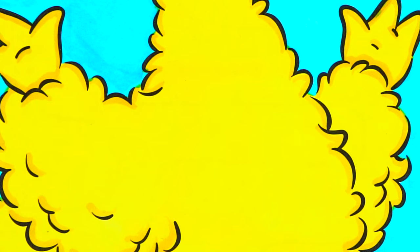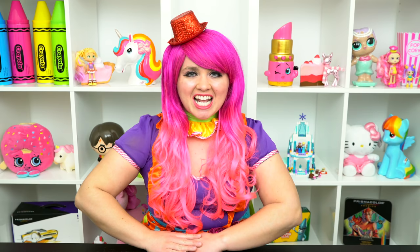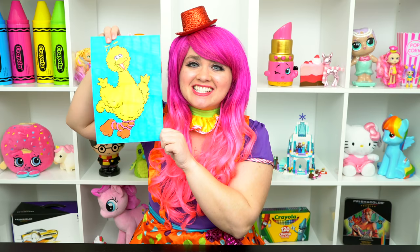Okay, I'm all finished. Wow, this picture turned out so cute. Big Bird just looks so awesome. He is just the coolest bird on Sesame Street. Alright guys, thanks for watching. I'm Kimmy the Clown. Hope you had fun coloring along with me today. This picture of Big Bird turned out so awesome. Have a colorful day. I'll see you tomorrow.